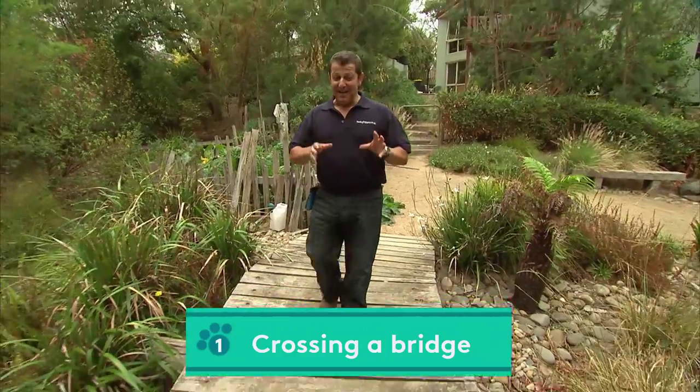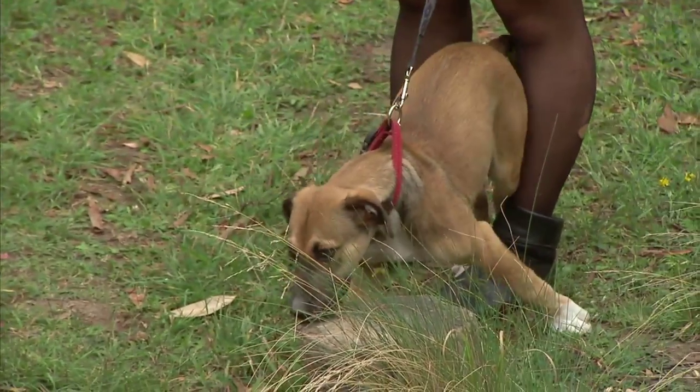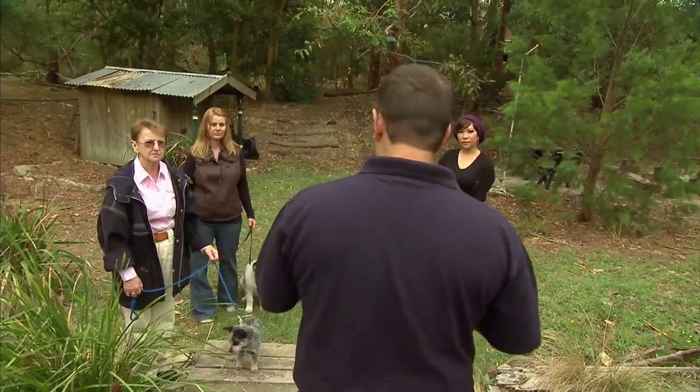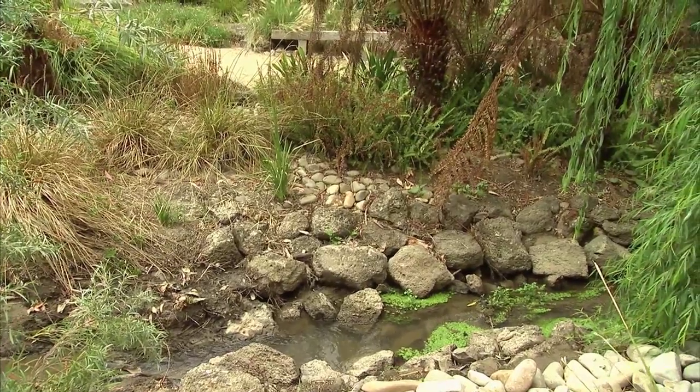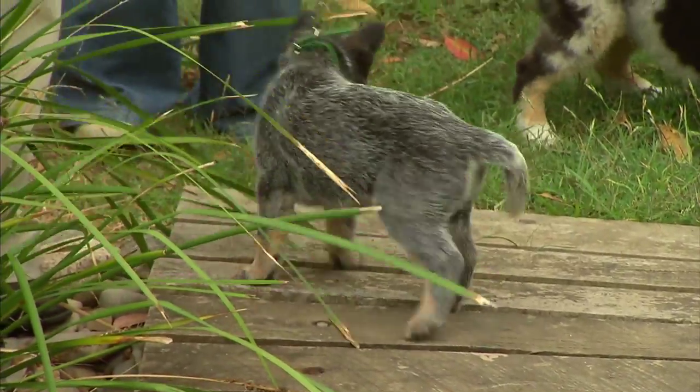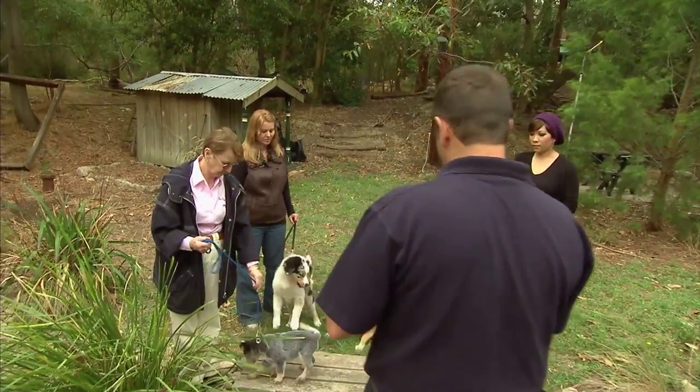Okay guys, bridge time. Now the good thing about this bridge is you can see through it. So they've got this vision down there and they might feel a bit unsure. We've also got exposure because when you come over to this section here we've got the water flow, the sound, and the bounce of the bridge. All these things are great opportunities to get these puppies conditioned to this unfamiliar situation.